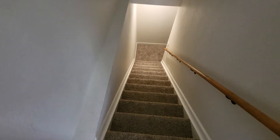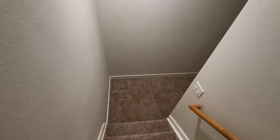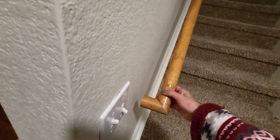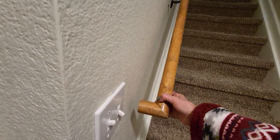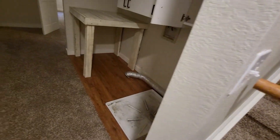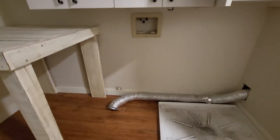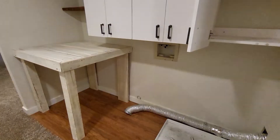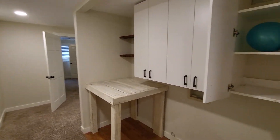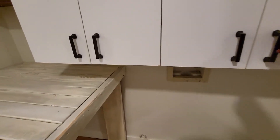How many steps do we have? 1, 2, 3, 5, 6, 7, 8, 10, 11, 12, 13. I'm going to find a light for here. That was 13 steps.